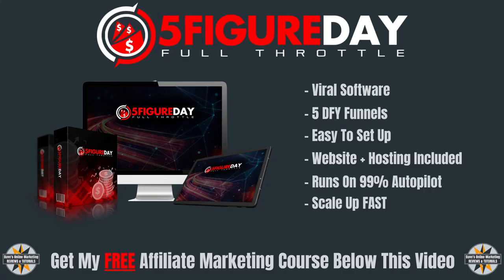So what can you expect from 5-Figure Day? It's a viral software that literally auto-forwards other people's leads and commissions into your accounts. You will get access to 5 viral software funnels with hosting included. All the funnels have a list and income auto-forwarding script running in the background. The only thing you have to do is add your affiliate links and send traffic to your funnels. You will have a full guarantee that your links will be approved, and there is training on getting traffic included in the members area.